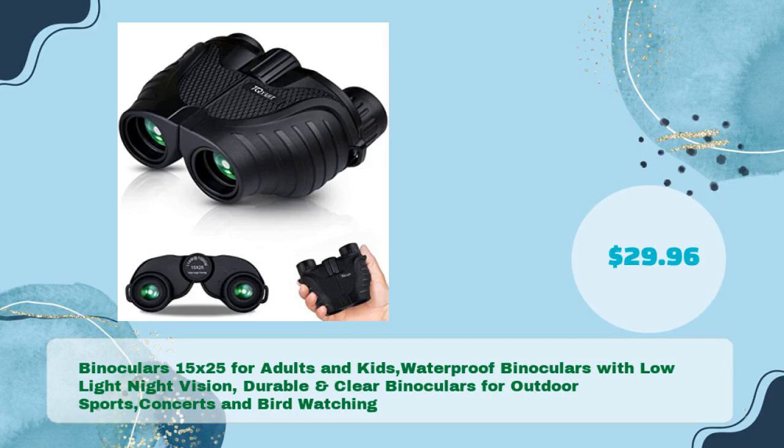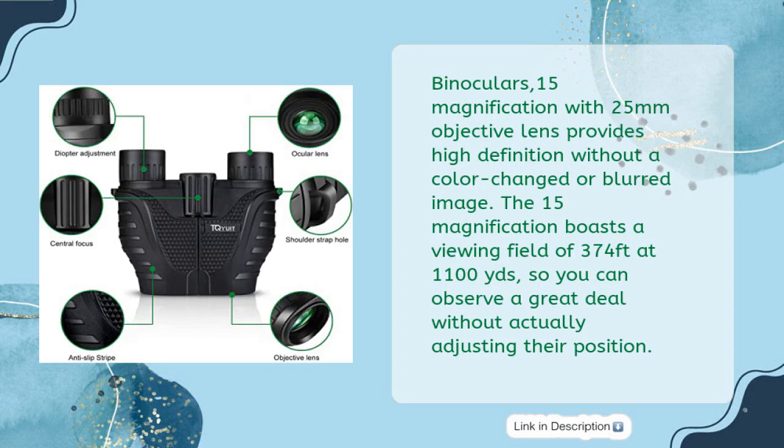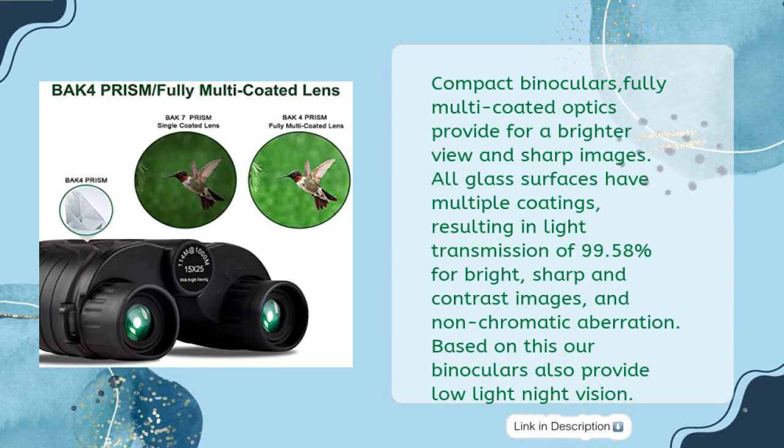Fourth: Binoculars 15x25 for adults and kids — waterproof binoculars with low-light night vision. Durable and clear binoculars for outdoor sports, concerts, and bird watching, in just $29.96. 15x magnification with 25mm objective lens provides high definition without color change or blurred image. The 15x magnification boasts a viewing field of 374 feet at 1,100 yards, so you can observe a great deal without adjusting position. Fully multi-coated optics provide a brighter view and sharp images, with light transmission of 99.58% for bright, sharp, contrast images and non-chromatic aberration. These binoculars also provide low-light night vision.